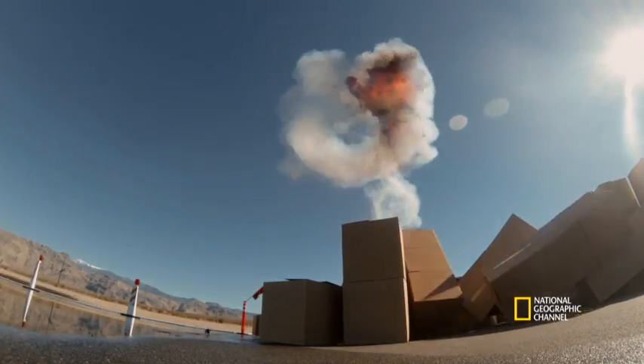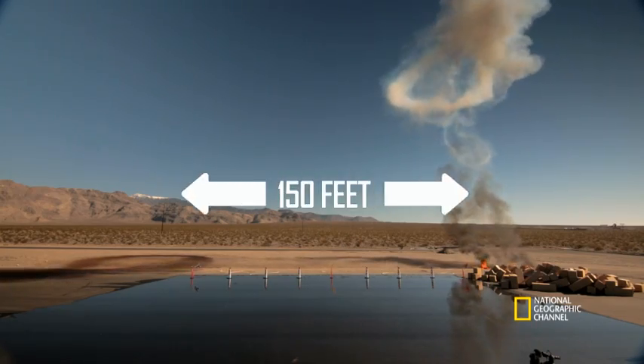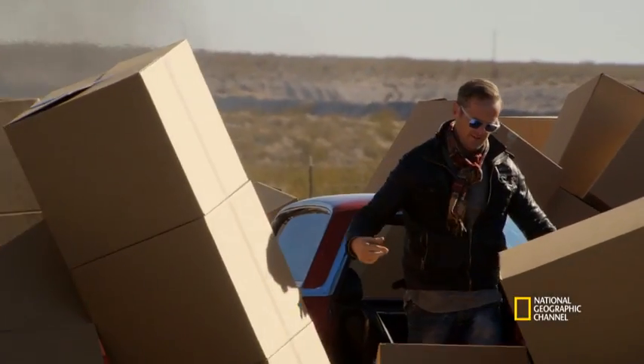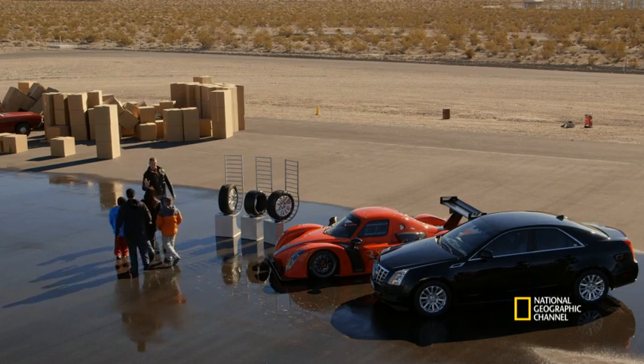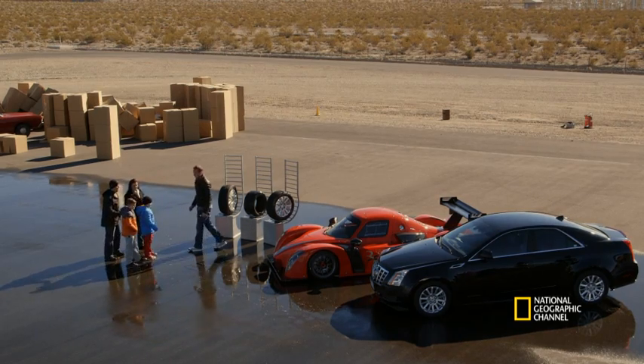A well-executed demonstration there of what happens when your tyres are not up to the job. I've constructed this 150-feet waterlogged stretch of track, at the end of which is a large pile of boxes that will set off an explosion when hit. I'm going to put three different types of tyres to the test and I've invited a family along to see if they can predict which will come out on top.